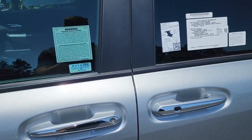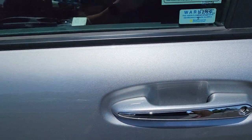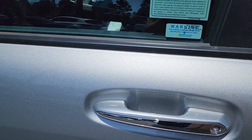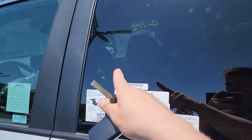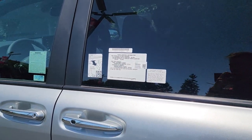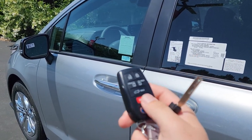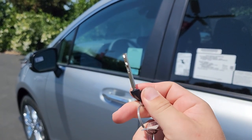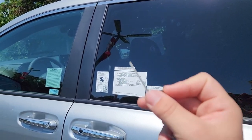The door handles have some chrome on them, and there is keyless entry — tap to lock the Sienna and the mirrors fold in, and just place your hand behind the handle to unlock. On the rear window, there are a couple of stickers, and one important advisory lets you know that because of supply chain issues and parts shortages, the Siennas right now are only coming with one key remote and a second blade. Toyota will mail you the second remote at some point in the future.